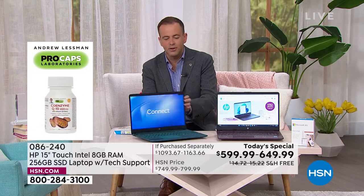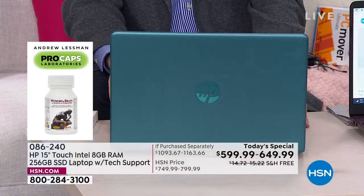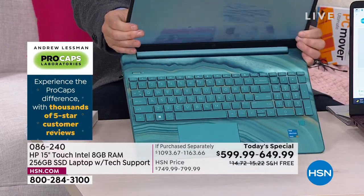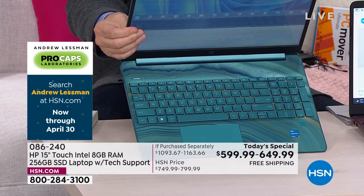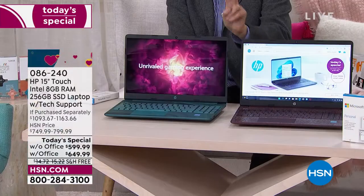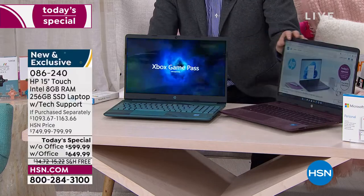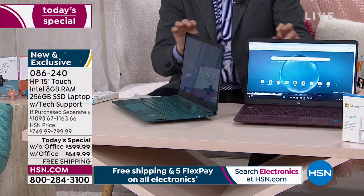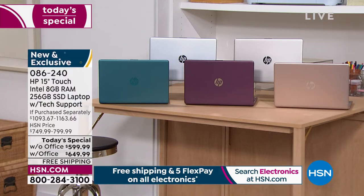We do have a runaway winner and it is the teal — most orders are coming through in the teal. If the teal is the one you want, I would order before you go to bed tonight. The inside of the teal looks like a sliced agate — so gorgeous, and it's exclusive to HSN. The other color in stock right now is aubergine, number two in sales but not selling as quickly. That has a gold snake print on the inside. The other colors include gold, silver, and rose gold.